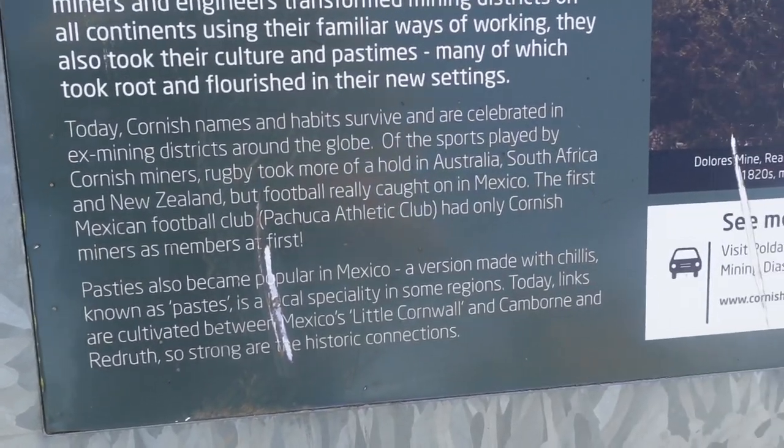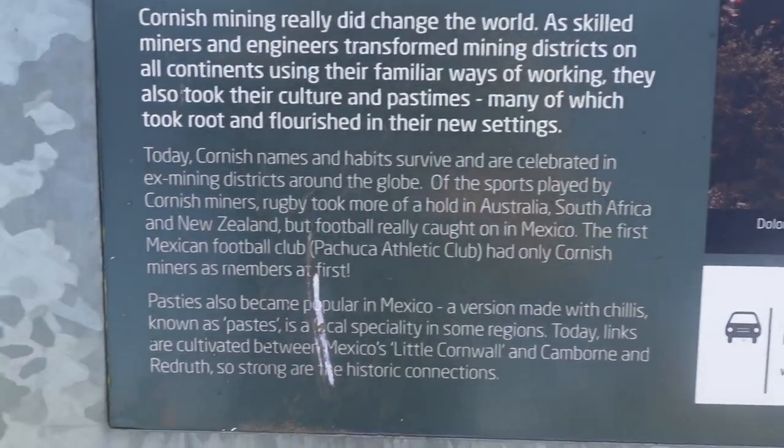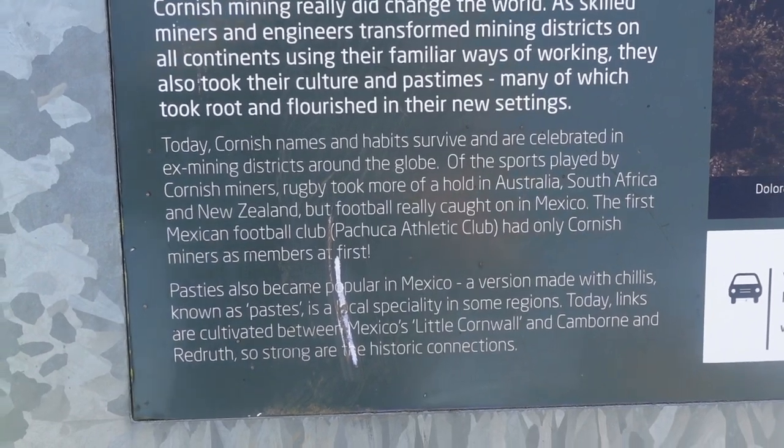Pasties also became popular in Mexico. A version made with chillies known as pasties is the local speciality. Maybe we'll try and find a recipe and make one of those.